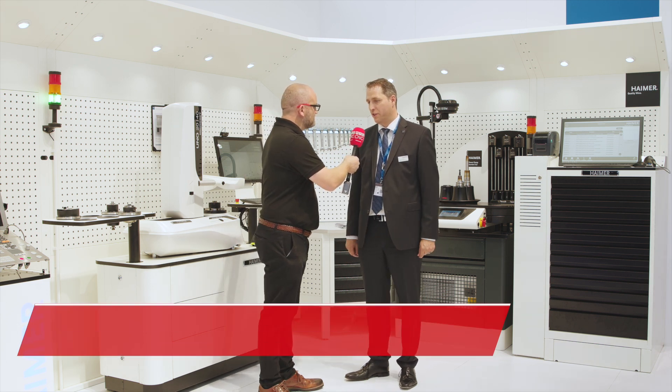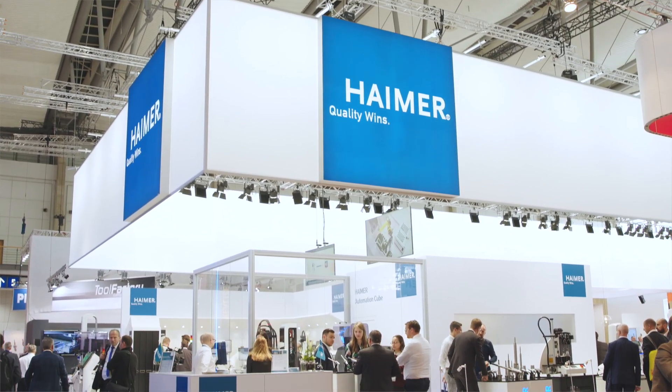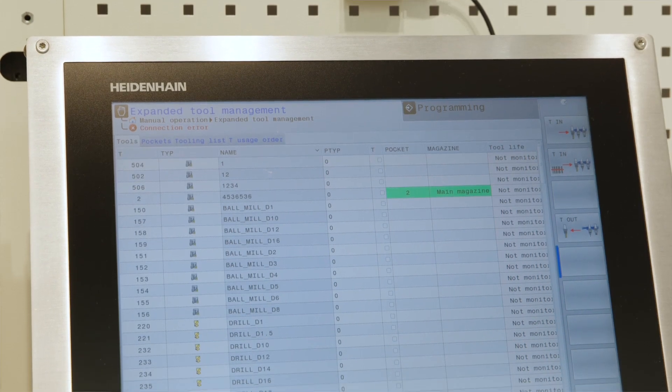We're on your booth here at EMO and this is the DAC Tour Room from Heimer. It stands for Data Analyzer and Controller. What we try to do with Heimer is to show the complete process line from purchasing all the way to the machine tools, and we transfer the data completely through the process to make it easy for the operator and the shop to keep running.